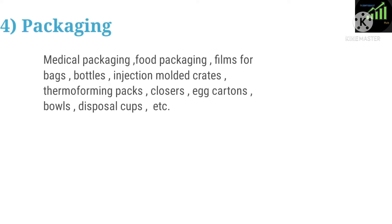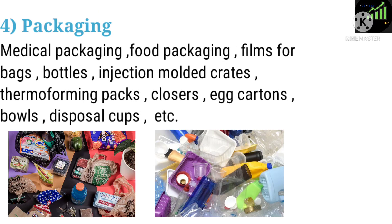Four: Packaging. Applications include medical packaging, food packaging, films for bags, bottles, injection molded crates, thermoforming packs and closes, egg cartons, bowls, and disposal cups.